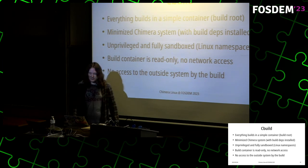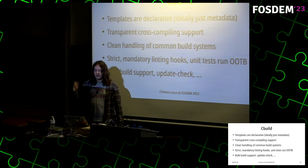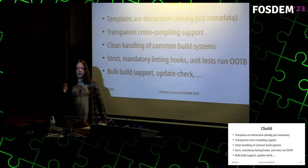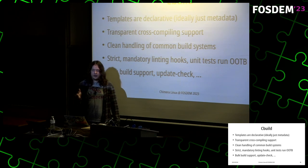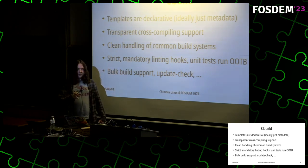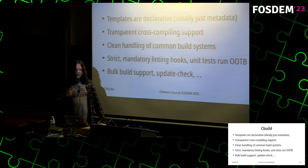The container is also read-only after build dependencies are installed, meaning no package build can change anything in the container other than in its own build directory. It has no network access after the fetch stage, and no access to the outside system. Templates are declarative — ideally just metadata — and it has fully transparent support for cross-compiling with most build systems, meaning in most templates you don't need to do anything extra. It has clean handling of common build systems including configure scripts, Meson, and CMake.